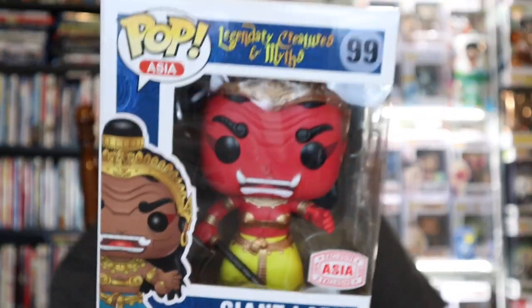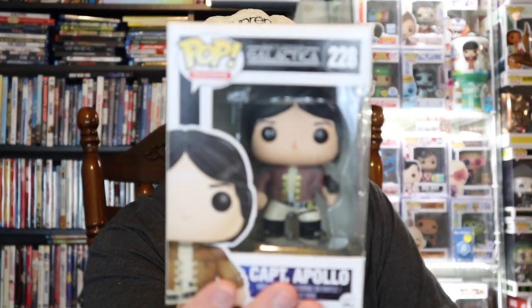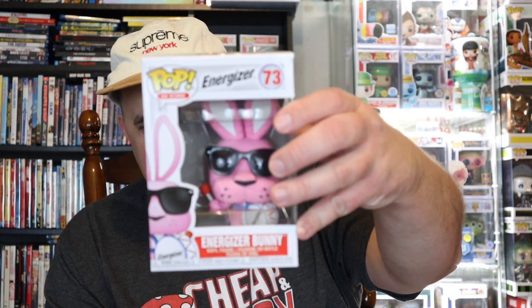We have a Giant Lady but a different one — I haven't seen this one before. It still says 2017 but this is the Giant Lady Red. From Battlestar Galactica we've got Captain Apollo — a 2014 pop. Not bad for the age of it; a little corner thing here and there but overall not bad.